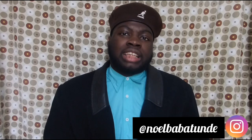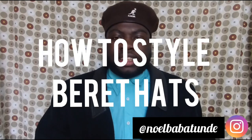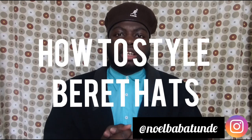What's up guys, welcome back to my channel where I talk about men's fashion and vintage fashion. Today I wanted to do an auto style video that I haven't done in a long time. I was scrolling through YouTube and saw that all the videos about how to style a beret hat were from women's fashion, so today we're going to talk about how to style a beret hat for men.